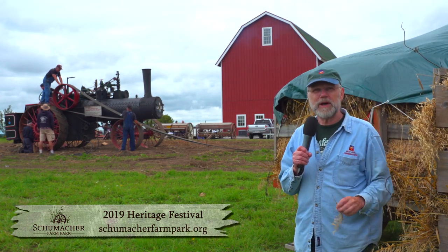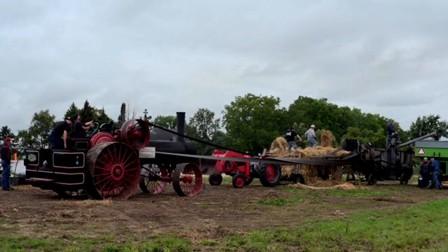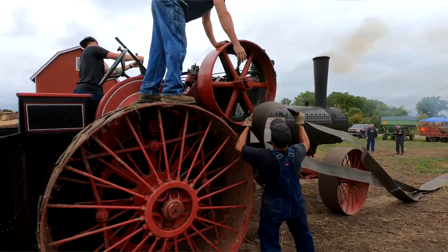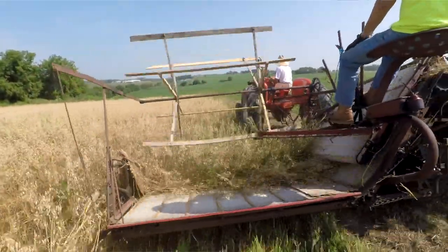Hi, I'm Roger Bindle. I'm at the Schumacher Farm Park for the annual Heritage Festival, which also was a day of demonstrating what it was like harvesting in the 1920s and 30s.